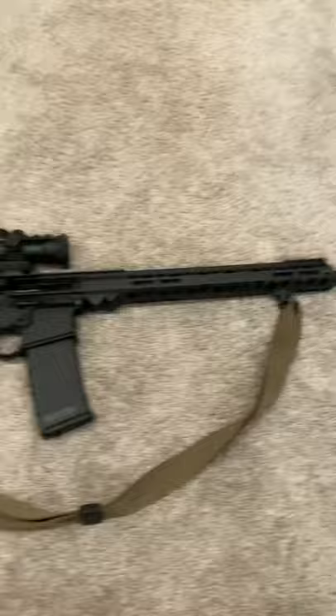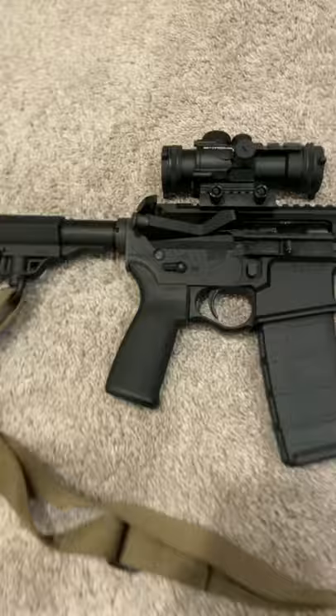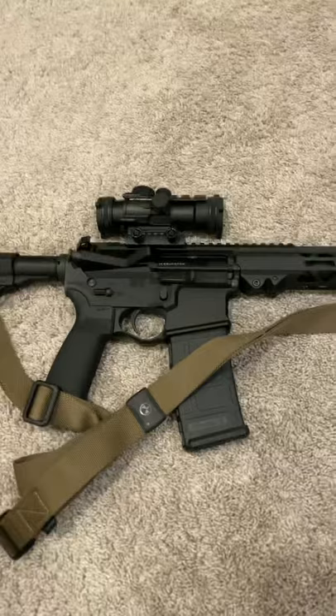It's got a BMS mil, some kind of adjustable stock on there — not really that important. Just basics: got the dust cover on it, ambidextrous safety, M-LOK free-float handguard on it, and I did add the sling after I got it. It's a pretty sweet shooting rifle.